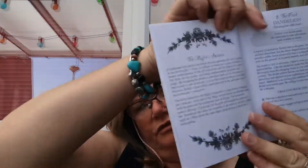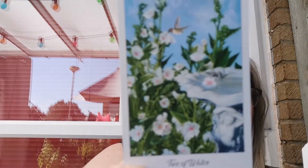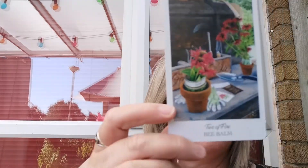Then we go into the major arcana. My cards are not in order as I've shuffled and had a bit of a play, so you'll have to bear with me. We've got the two of cups — or the two of water, sorry — and the two of fire, which is bee balm.